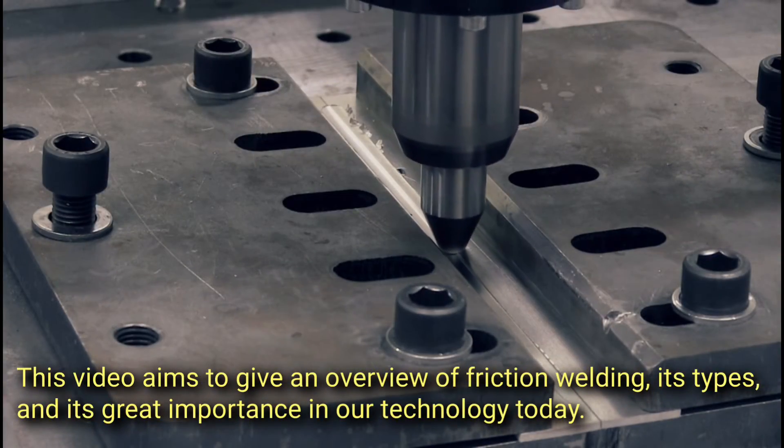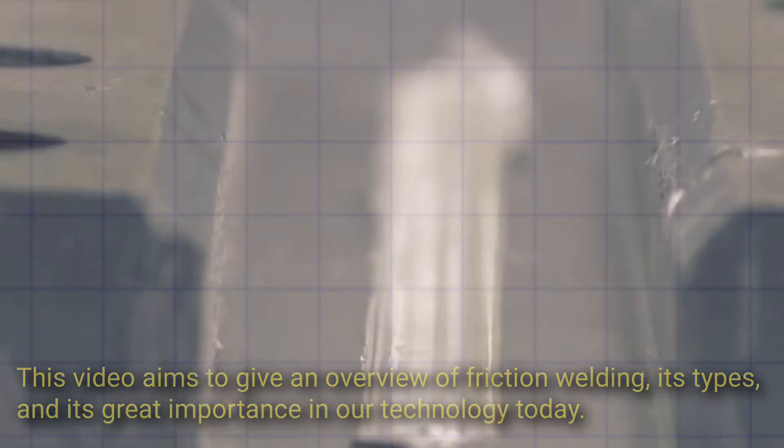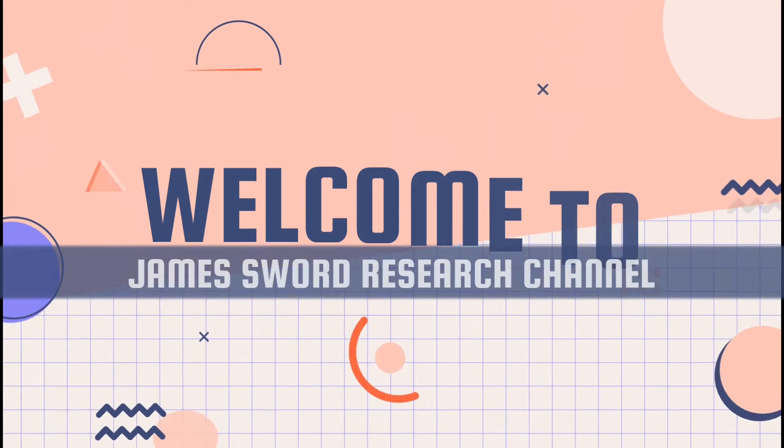This video aims to give an overview of friction welding, its types, and its great importance in our technology today. Welcome to James Sword Research Channel.